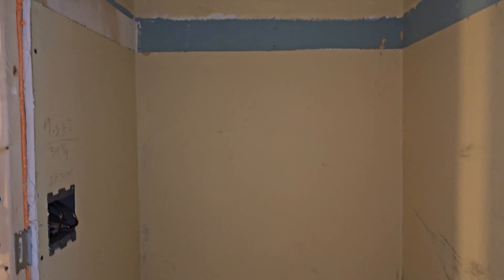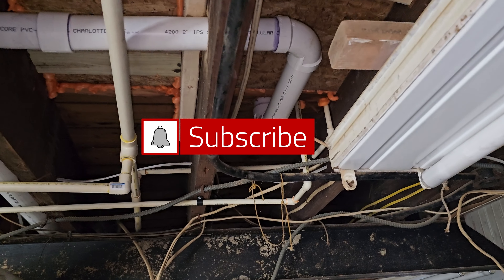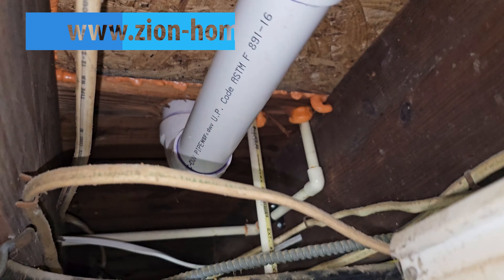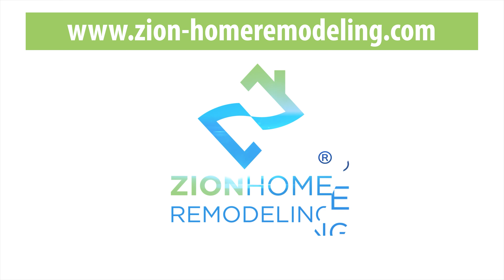Let us know in the comments below. Remember to like this video, subscribe to our channel, and hit the notification bell so you can stay updated on our exciting content. Thank you for joining us today — we can't wait to see you in our next video.